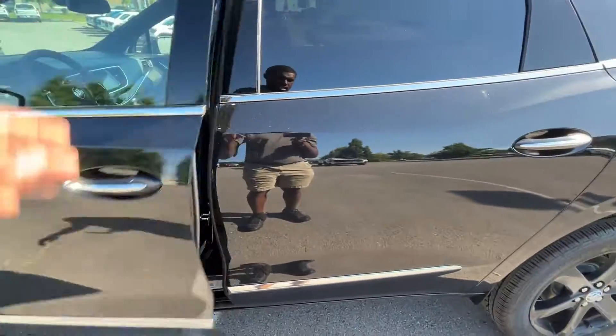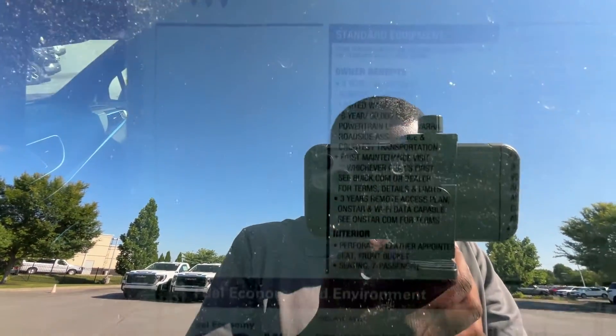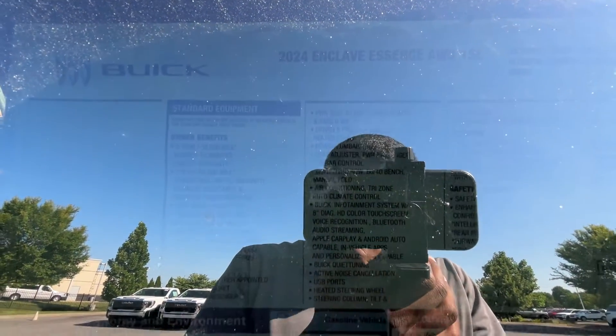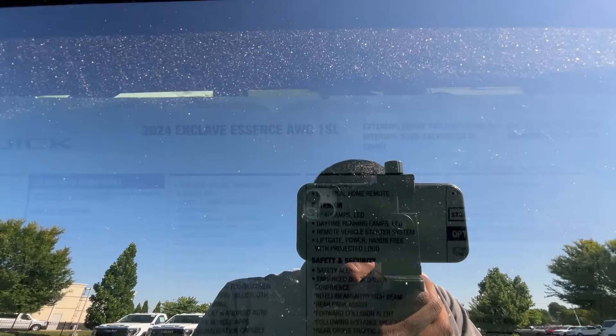A huge shout-out to Chevrolet Buick GMC of Murfreesboro for allowing me to review this Enclave today — I'll leave a link to the vehicle in the description below. The back glass is tinted so there's a bit of glare, but hopefully you can see — pause anywhere you need to.